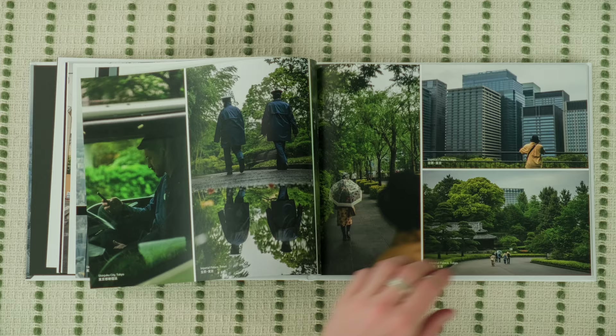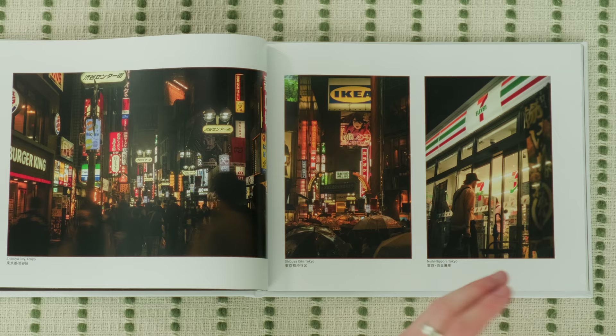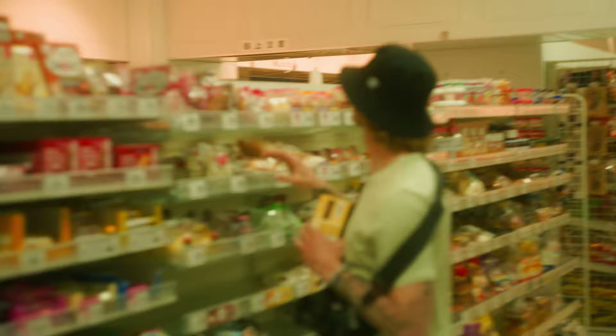These next few pages show just how crazy the nightlife is — the bright lights, the people, the umbrellas. And of course, you can't go to Japan without going to the 7-Elevens. We ate there every single day and just tried different fun foods every time.